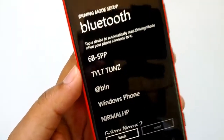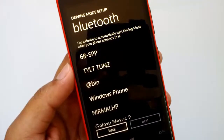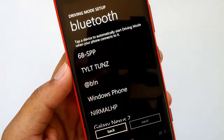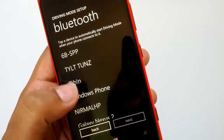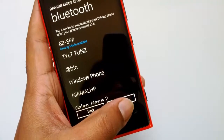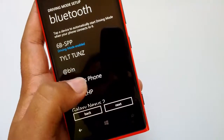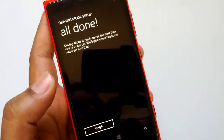Now let's go ahead with the Bluetooth configuration. The final step is Bluetooth configuration — tap a device to automatically start driving mode when your phone connects to it. I selected a device to configure, then click Next.